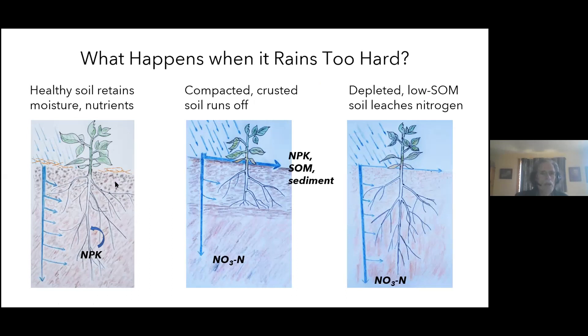When rain soaks into a well-covered soil, a lot of it is retained for use when the weather turns dry, and nutrients are recycled rather than lost to groundwater. If the soil is compacted on the surface or at a subsurface hard pan, you get much more runoff — losing soil, soil organic matter, and nutrients. Nitrate nitrogen stopped by that hard pan before reaching deep roots is also lost from your production system. In sandy soils, water may not be retained well and leaches through to groundwater quickly, also losing nitrogen.